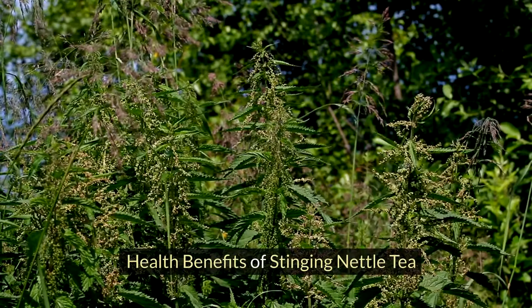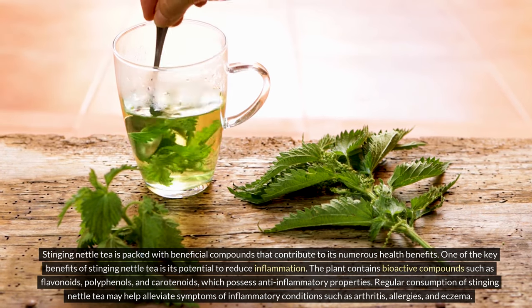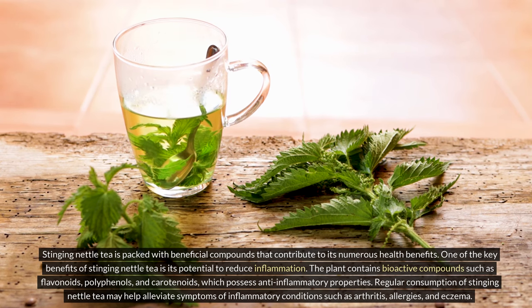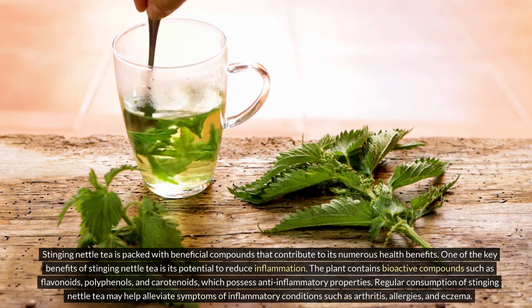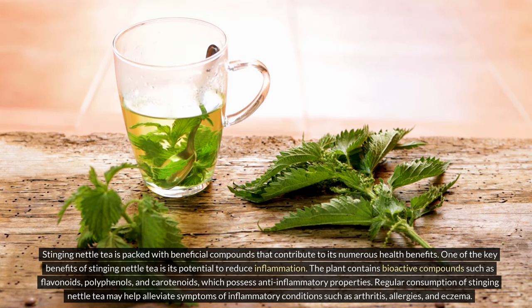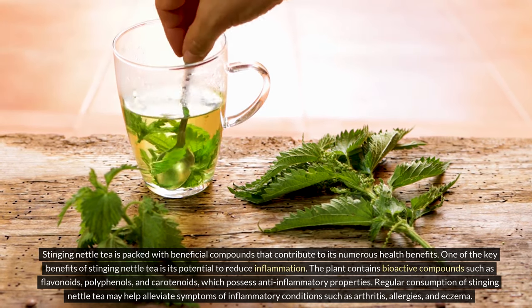Health benefits of stinging nettle tea. Stinging nettle tea is packed with beneficial compounds that contribute to its numerous health benefits. One of the key benefits is its potential to reduce inflammation. The plant contains bioactive compounds such as flavonoids, polyphenols, and carotenoids, which possess anti-inflammatory properties. Regular consumption may help alleviate symptoms of inflammatory conditions such as arthritis, allergies, and eczema.